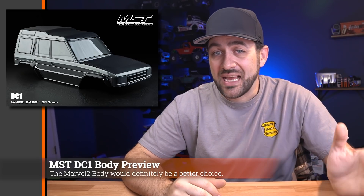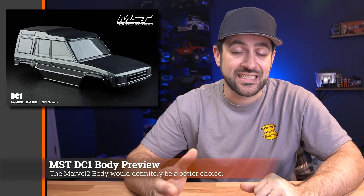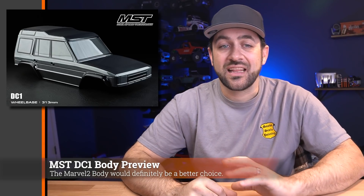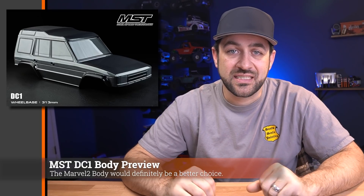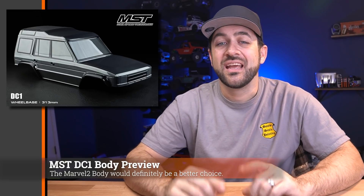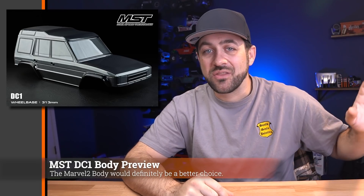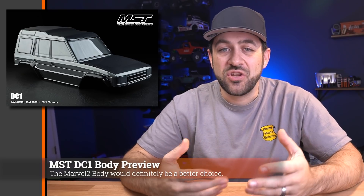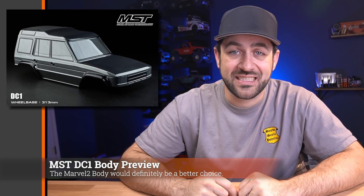Like we covered last week, MST has a new truck coming out that's going to use this body, and it's got new axles underneath that are non-portal. So it's kind of like the CFX-W from prior, but without the portals and a little bit different style axles. If you're looking for this as soon as possible, you're going to have to pick up that new kit. But other than that, you're probably going to see this body for sale just a month or so after the release of that new kit, so watch out for that.